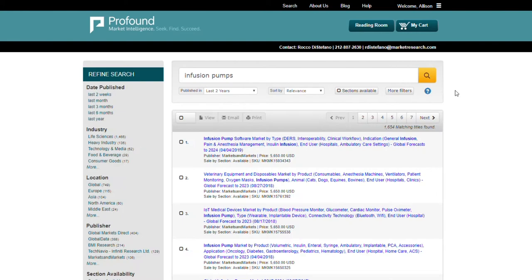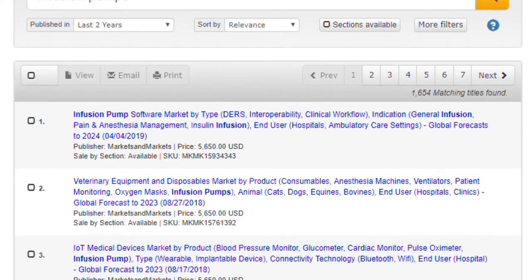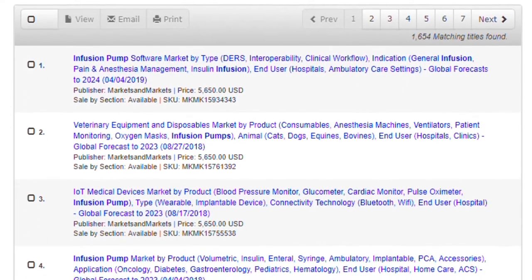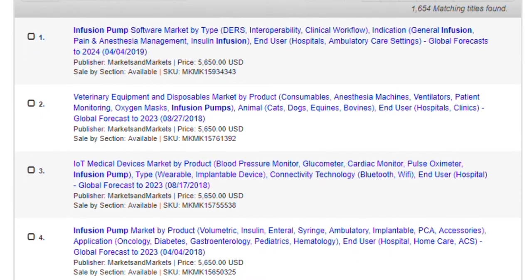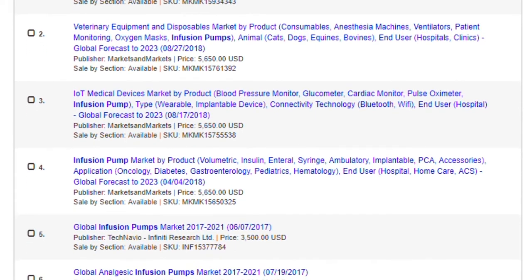The results of our search are below, sorted by relevance. Each result lists the report title with the keywords highlighted in bold, the publisher's name, the price for the full report, and sale by section, which indicates whether you can purchase individual parts of the document.